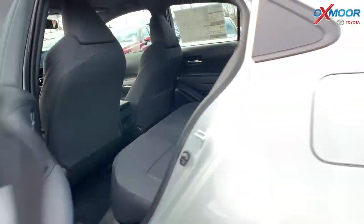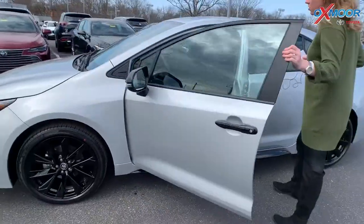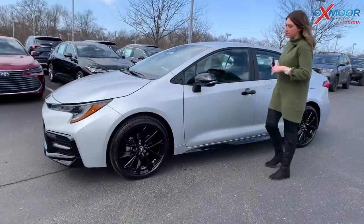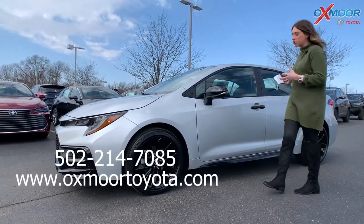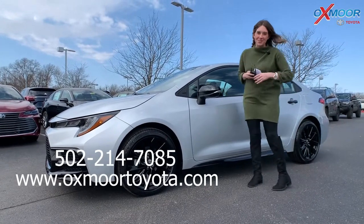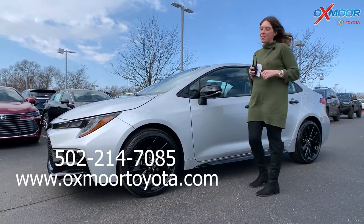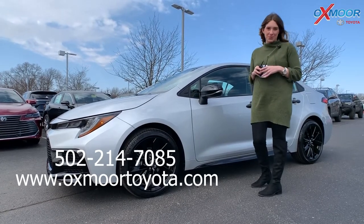This vehicle is perfect — whether it's a first-time vehicle for someone or a family vehicle, it's definitely great all around. If you have any questions, would like to stop in, take a closer look, or take it for a test drive, the weather is beautiful — perfect time to come out to the dealership. Let us know; all of our contact information is right here. Thanks everyone, we'll see you soon. Bye.